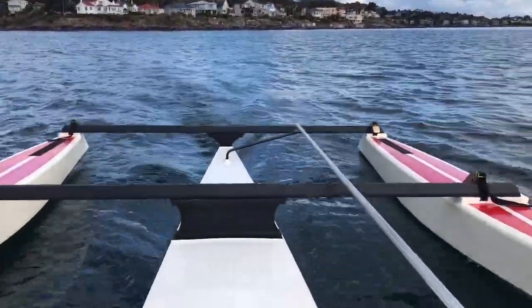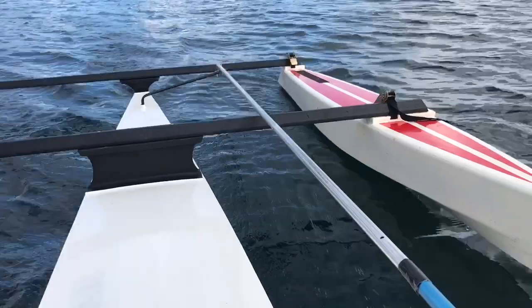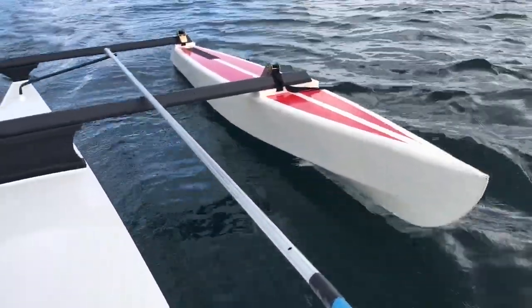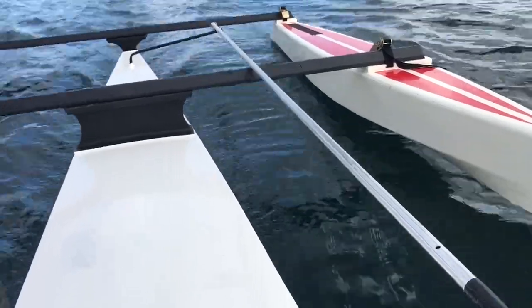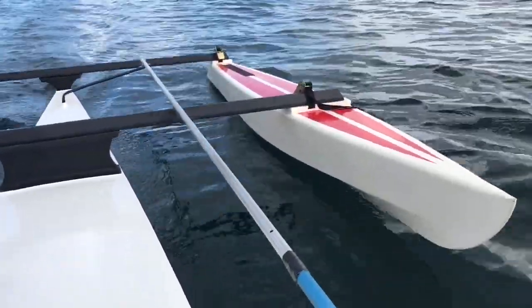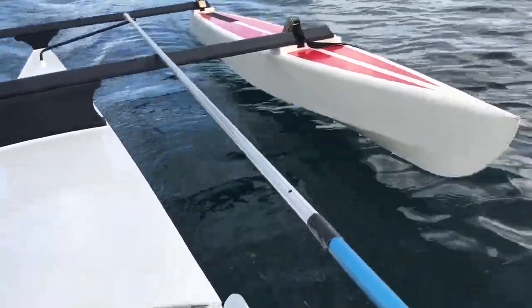We're going to use the prototype to test out rough ocean voyaging too, which we'll be doing in another month or so, once we have the decks on. Right now it doesn't have the decks — the decks are going to be holding the solar panels. It's going to be 1200 watts of solar.